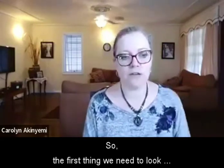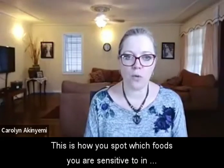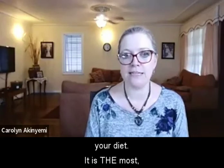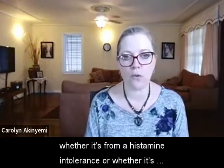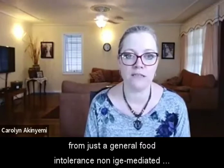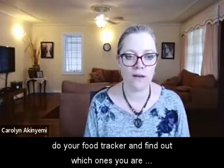The first thing to look at is keeping a food tracker. This is how you spot which foods you are sensitive to in your diet. It is the most accurate way of pinpointing your food sensitivities, whether from histamine intolerance or from a general food intolerance such as non-IgE mediated reactions.